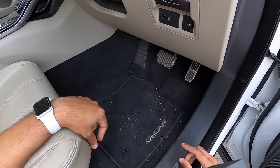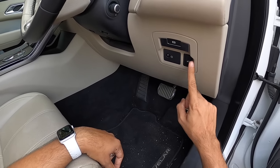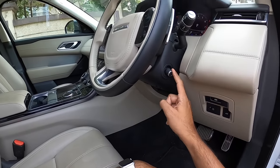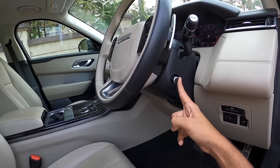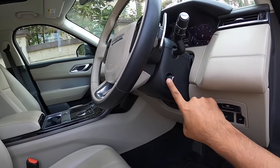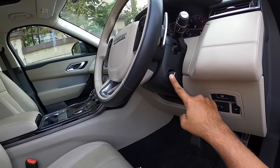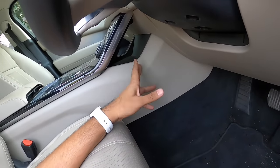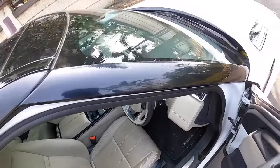The co-driver seat is also powered but doesn't get memory settings. There's a big dead pedal, a large brake pedal, a headlight leveler, and an electric handbrake. Notably it gets electric adjustment for the steering wheel — something you really don't see even in Mercedes and Audi cars at this price point, showing Land Rover has packed in a lot of features. There's also a hidden storage space behind the steering column though it's not very accessible.